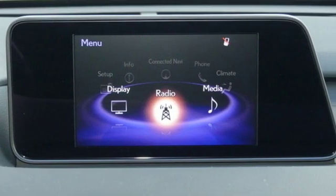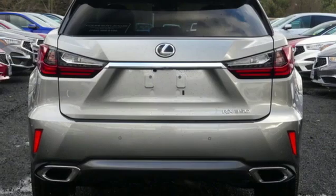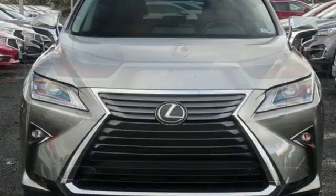Autonomous cruise control, streaming audio, doors and push button start proximity key, power telescoping steering column, auto dimming rear view mirror, and V6 engine.